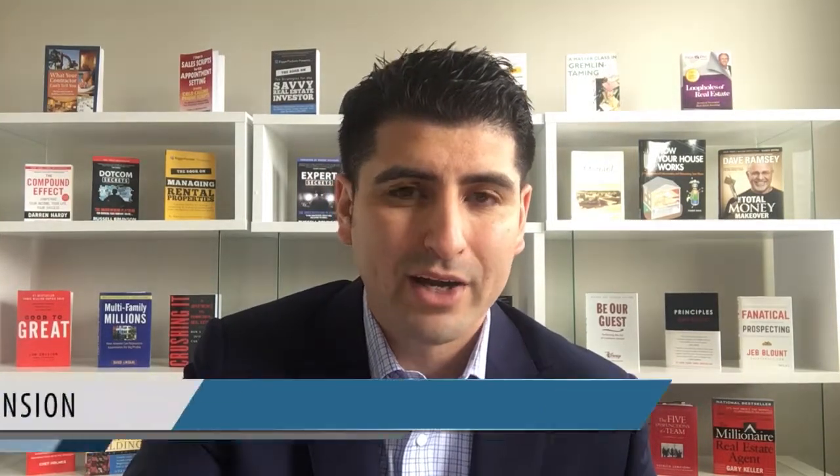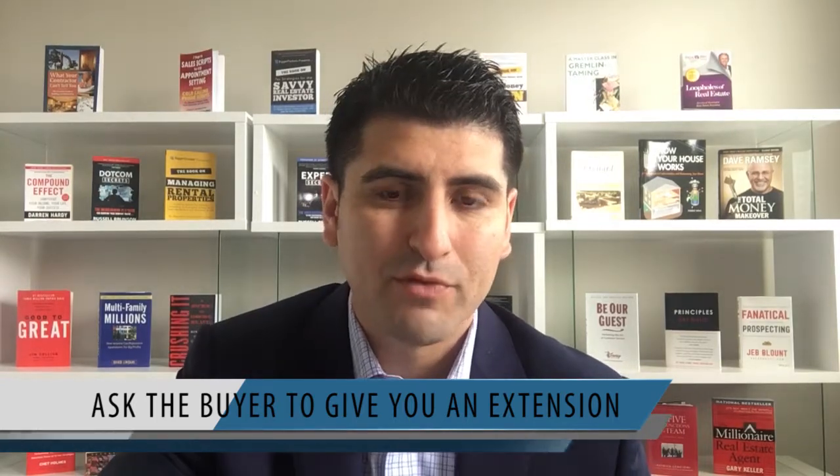The way it works is the buyer, when you're selling, gives you a certain amount of time to find a home of choice. The contract states 21 days, but you can request more or less. So you can say, I need 30 days to find a home of choice. After the 30 days, if you have not identified a home of choice, you have a couple of options. Option A is you continue — you ask the buyer to give you an extension and say, I haven't been able to find a property, can you give me more time to continue looking?